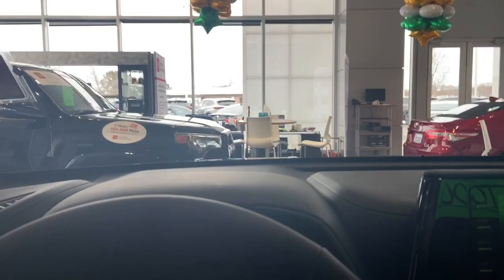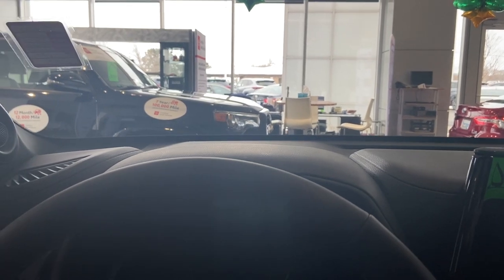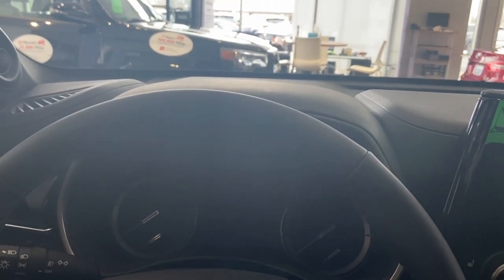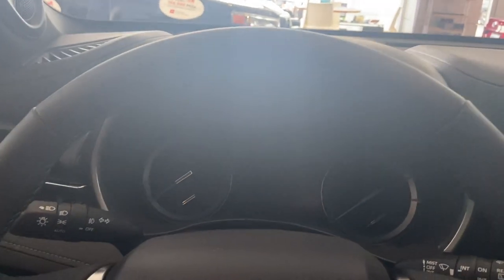You're going to have that power moonroof up here too, along with the settings for it. And you're going to have that power liftgate all the way in the back. If your garage is kind of low and you're concerned the liftgate might hit something when it raises, you can set it to open to a lower setting so you no longer have to worry about that.